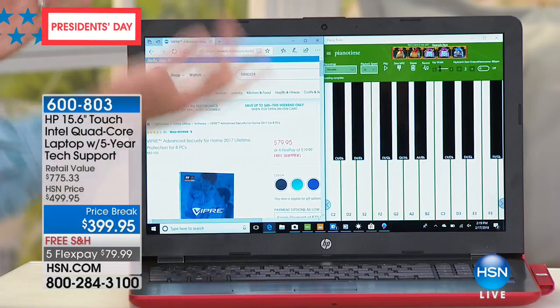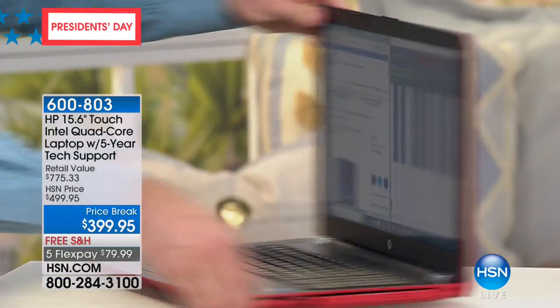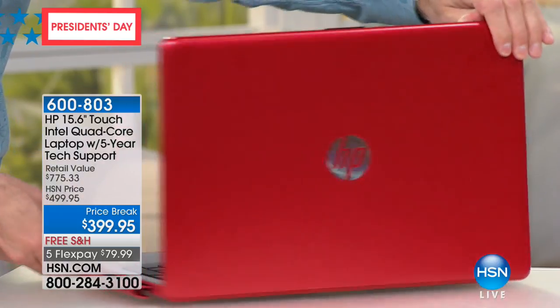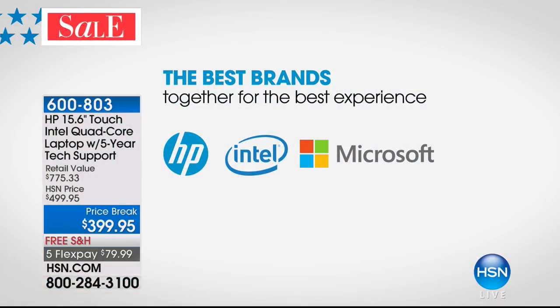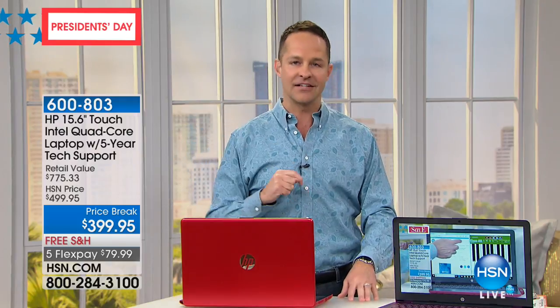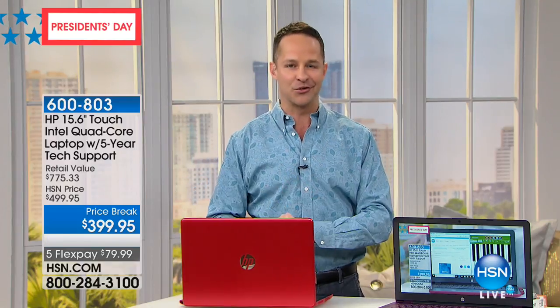To have touchscreen, to have Windows 10 — the latest version — and to have the big three names: HP, the number one computer manufacturer in America, an Intel processor inside. Intel — the number one processor company in the world. Did you see what they did with the Intel drones at the Winter Games opening ceremonies? Intel just continues to innovate. And of course you have Windows, the number one name in computer operating systems across the world.